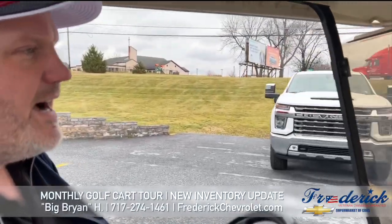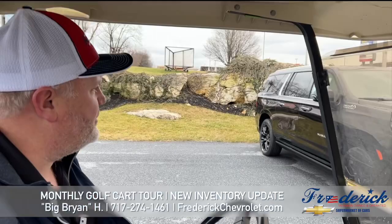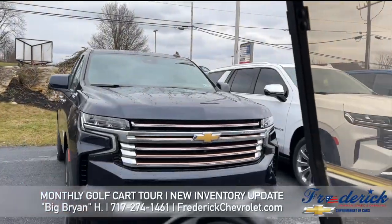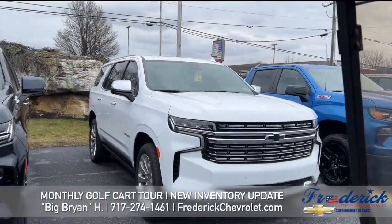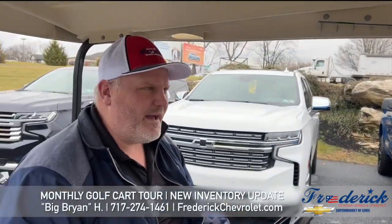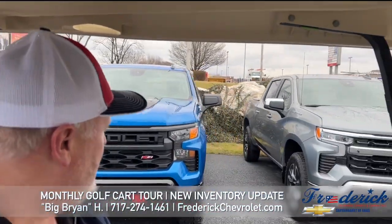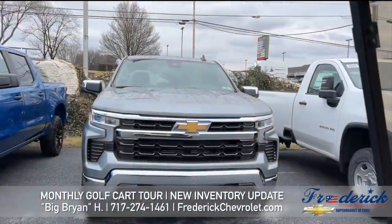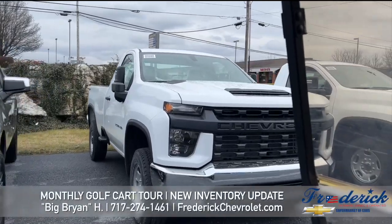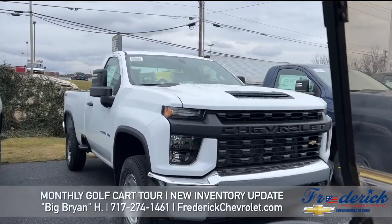Over here we have some sold units. These Suburbans are sold units, this Tahoe is a sold unit. But they were ordered and came in — those are the vehicles that are probably best to order, because that way you can get exactly what you want. We've got a nice blue 1500 Trail Boss, silver 5.3, and we've got some commercial 2500s.